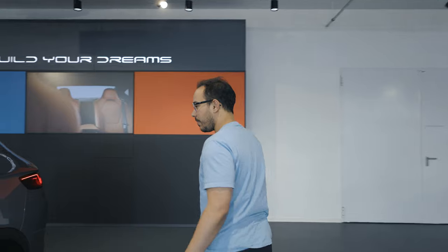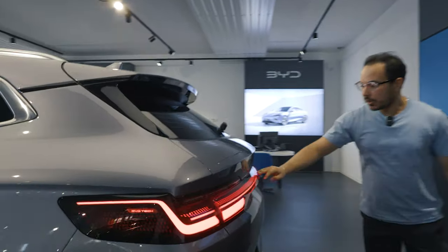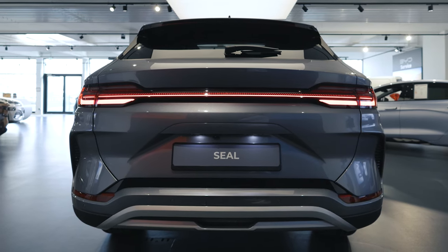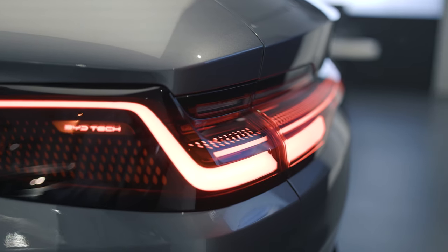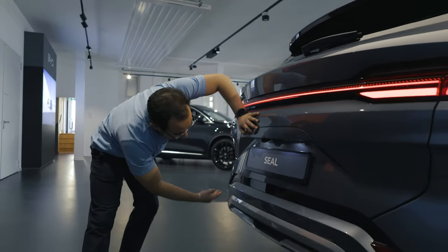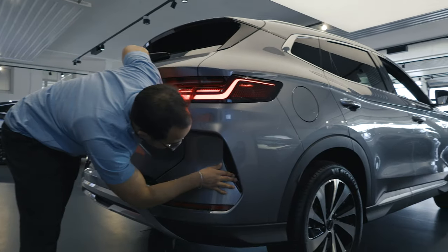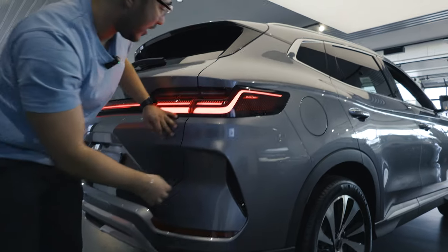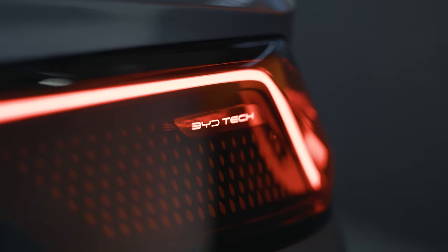Moving to the back — the taillight is really pretty. It covers the entire back of the car and has those really nice details. We have a rear view camera here and a couple of proximity sensors, and you can see the pretty BYD Tech badge.